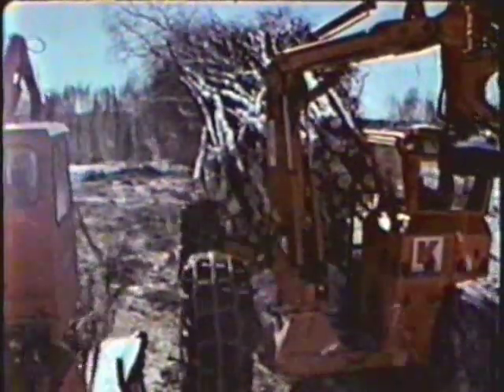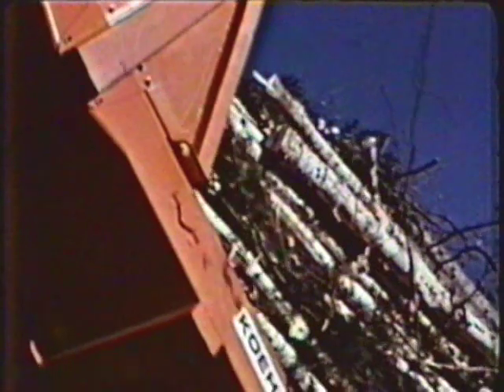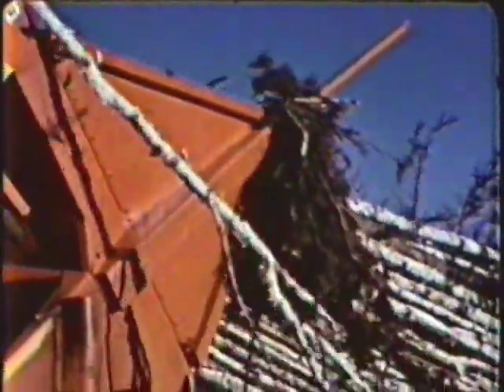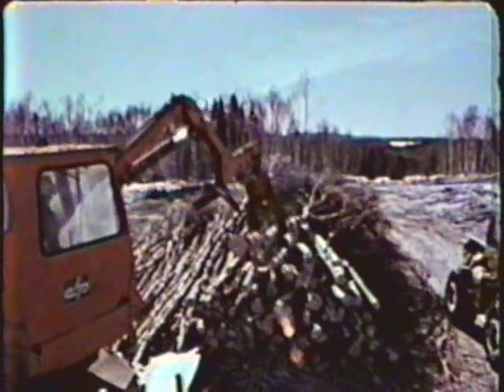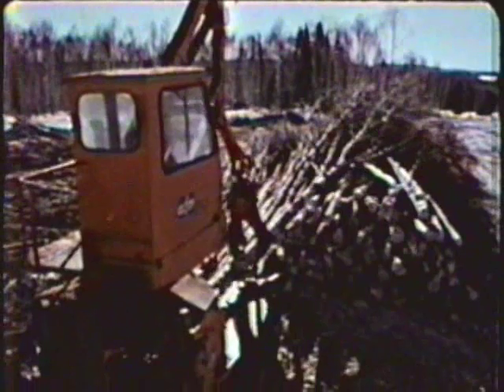A major advantage of this system is the fact that it's clean. It leaves clean cutting areas for reforestation, and it leaves clean wood at roadside. This means reduced wear for later processes, reduced expenses for grit removal, and a better quality end product. This load of nearly 200 trees will constitute a full trailer of chips. Whatever way you look at it, the Coring feller forwarder will give you lowest cost wood at roadside.